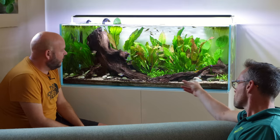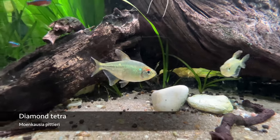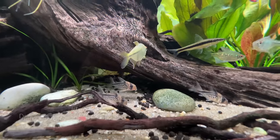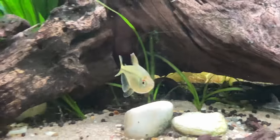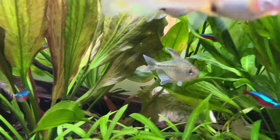And the diamond tetras? They're beautiful. Yeah, they've grown in really well and there's a lot of activity between the males — they kind of dance around each other and show their big fins, so yeah that looks really good.